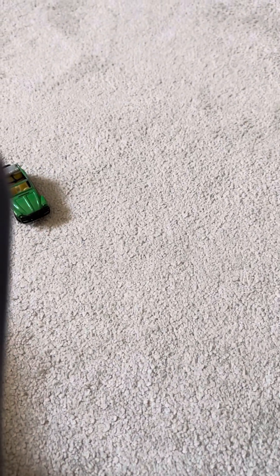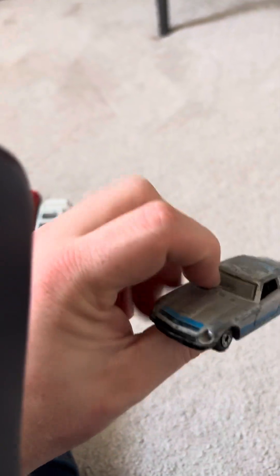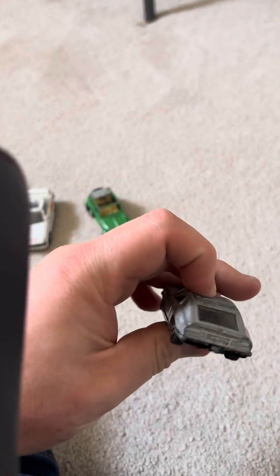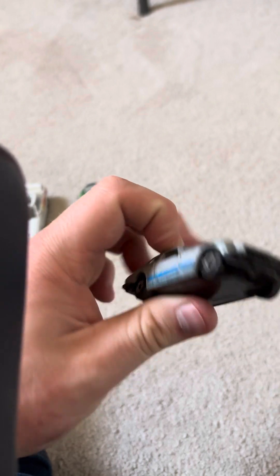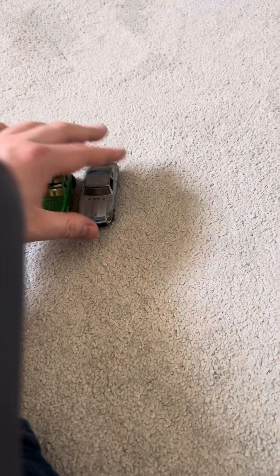Next up we have a Nissan 260Z 2+2 — it's not a 240Z but close enough. Even if it doesn't look the greatest, it looks good, so I'll plop that there for now.